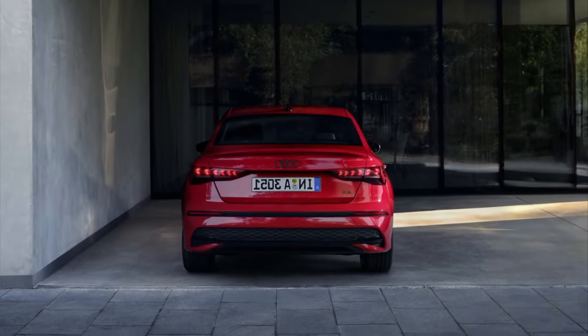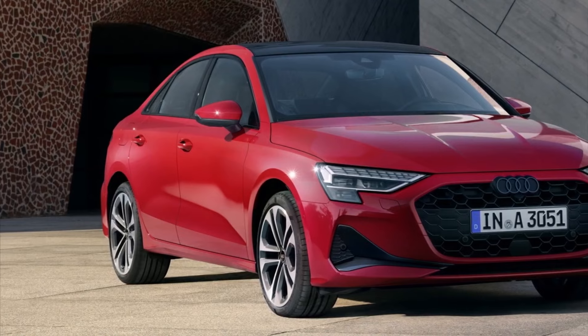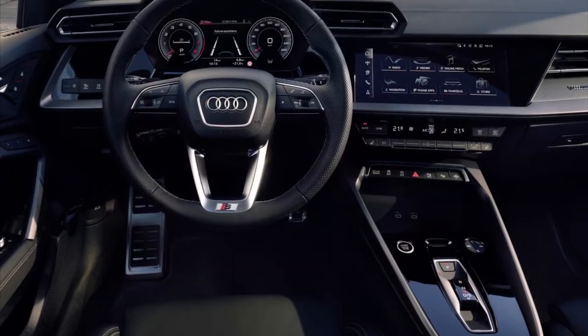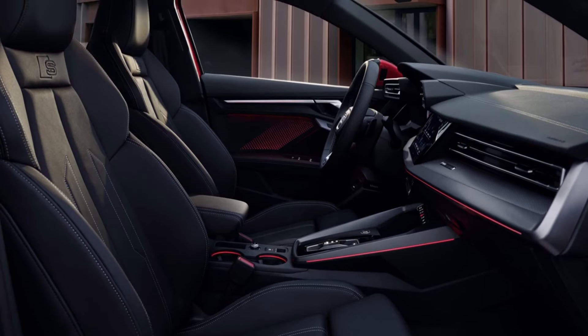While it may not be as engaging as some rivals in pure sportiness, the A3 delivers a refined and comfortable ride suitable for daily commuting and longer journeys. Overall, the ride and handling of the 2025 Audi A3 can be described as commendable, offering a pleasant driving experience that prioritizes comfort without sacrificing agility.